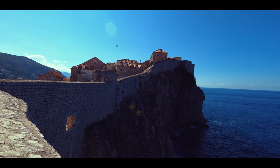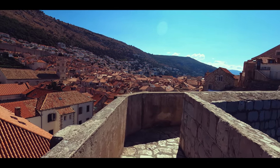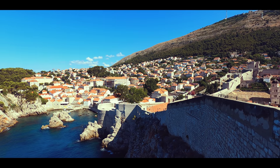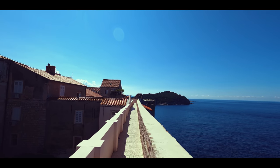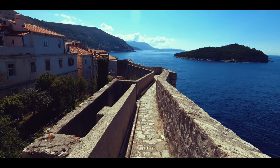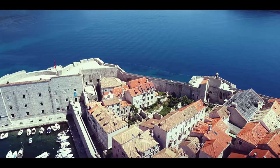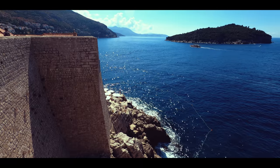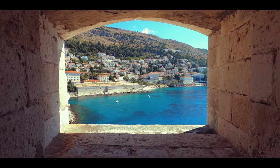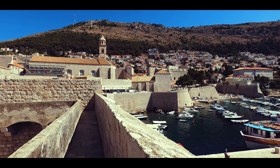The walls are 1,940 meters long, with six fortresses. They have been considered to be amongst the great fortification systems of the Middle Ages, as they were never breached by a hostile army during this time period. In 1979, the old city of Dubrovnik joined the UNESCO list of World Heritage Sites. The bulk of the existing walls and fortifications were constructed during the 14th and 15th centuries, but were continually extended and strengthened up until the 17th century.